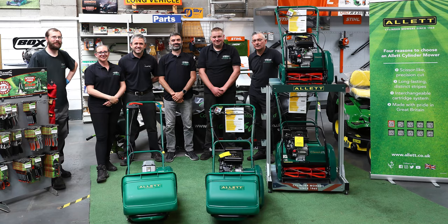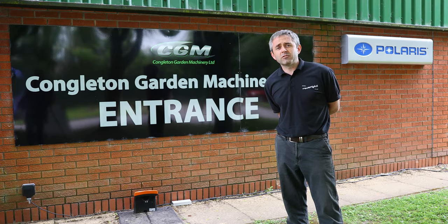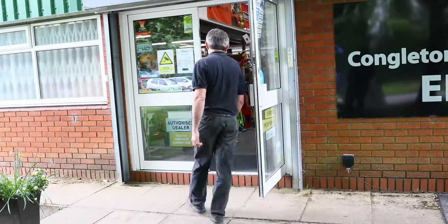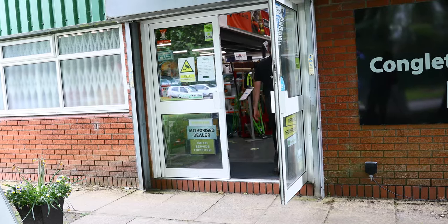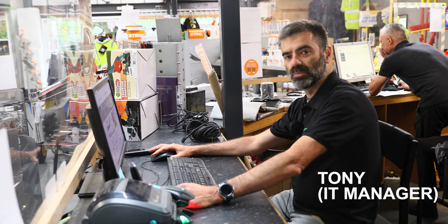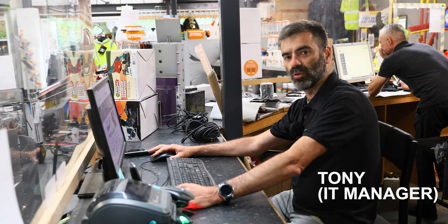So we'll go in and have a look inside. Hi, my name is Tony. I'm the IT manager at Congleton Garden Machinery and I also look after the web sales. Hi, I'm Laura. I'm the office manager here at Congleton Garden Machinery.